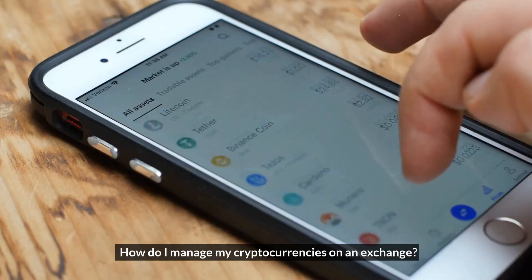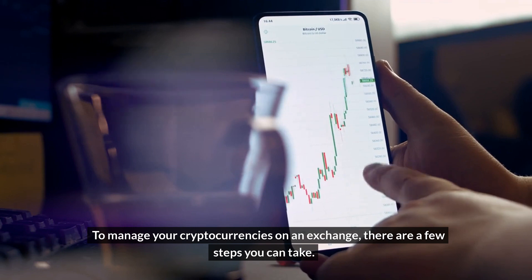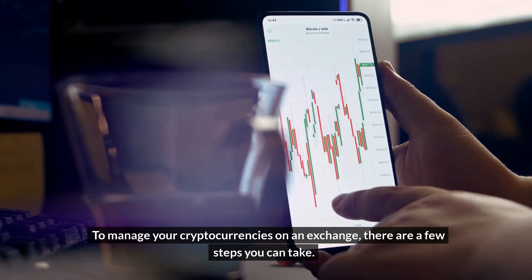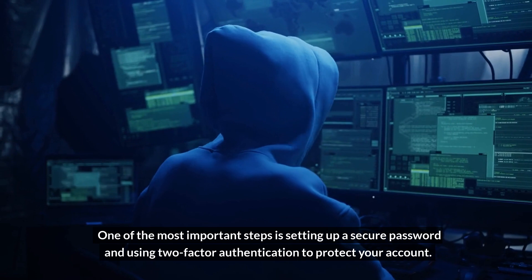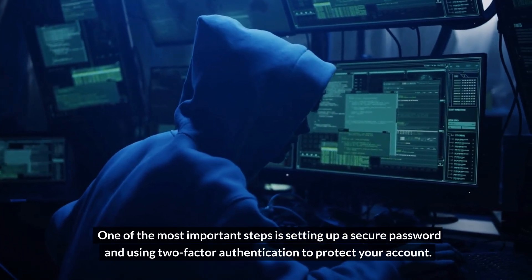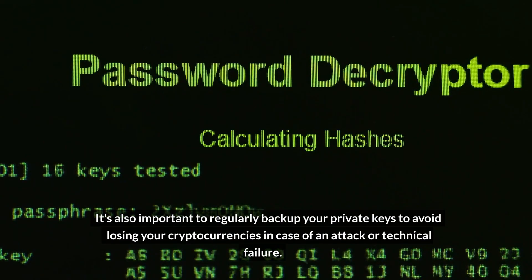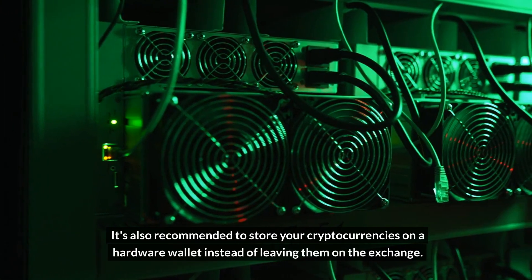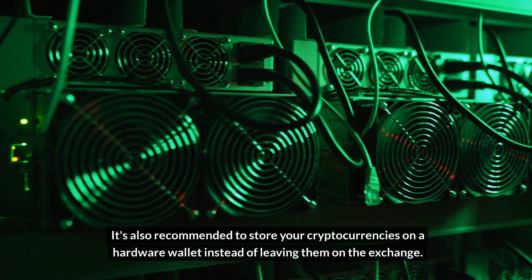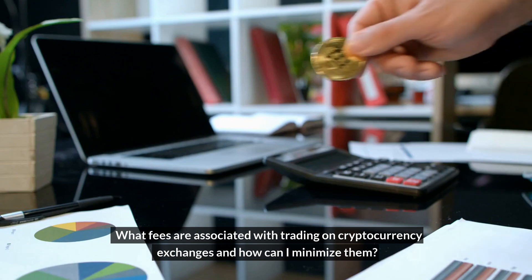To manage your cryptocurrencies on an exchange, there are a few key steps. One of the most important is setting up a secure password and using two-factor authentication to protect your account. It is also important to regularly back up your private keys to avoid losing your cryptocurrencies in case of an attack or technical failure. It is also recommended to store your cryptocurrencies on a hardware wallet instead of leaving them on the exchange.